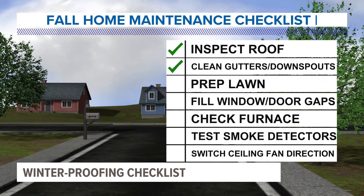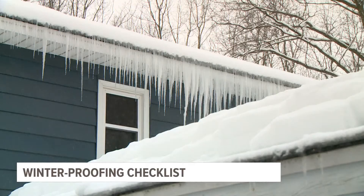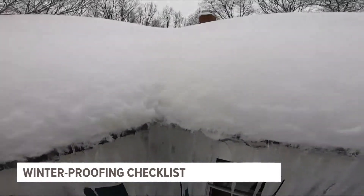Next, the gutters. Clogged gutters and downspouts as we head into winter can lead to issues like water damage, loosened gutters, and even ice dams.